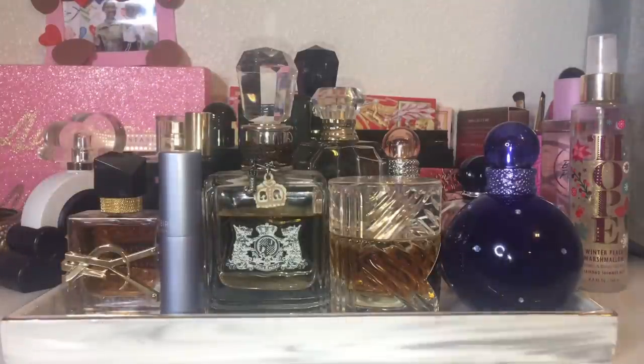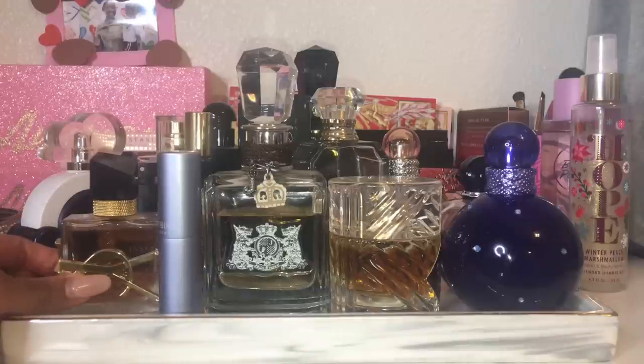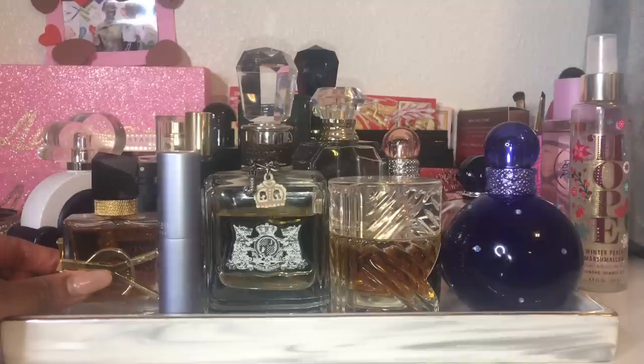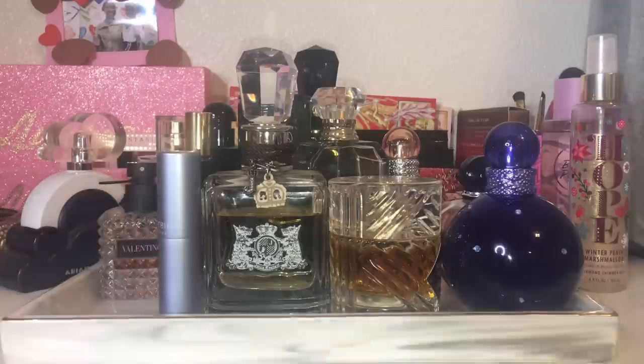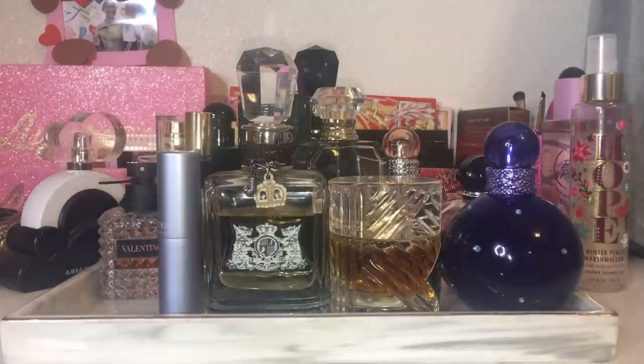I'm going to clear all of the perfumes off the tray so I can keep what I want. I know I'm keeping YSL Libre. I'm probably not going to keep it for my move because I don't love this fragrance, but I only wore it once and I want to wear it more to get my thoughts together. The rest can go back, except for my Ariana Grande Cloud Intense — I'm definitely taking that one on my move.